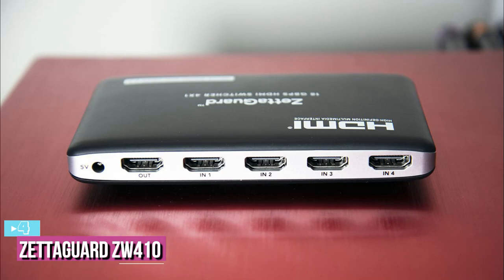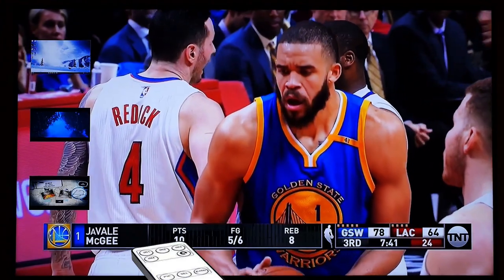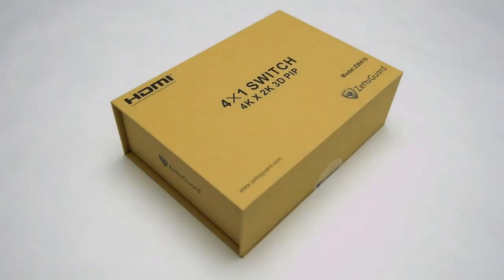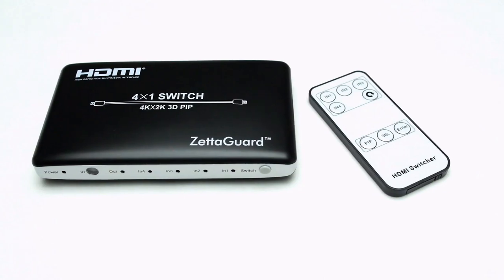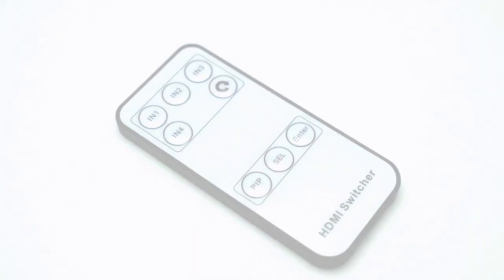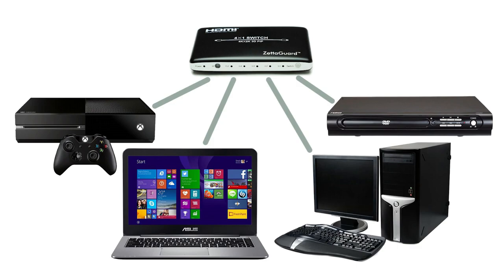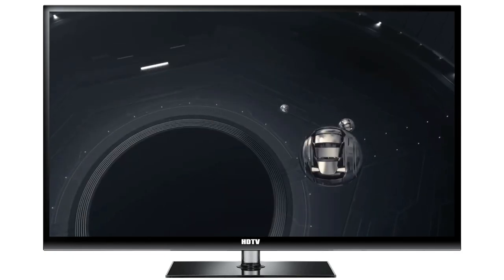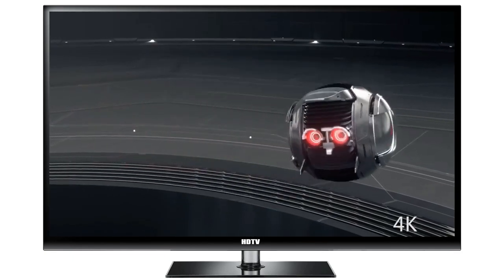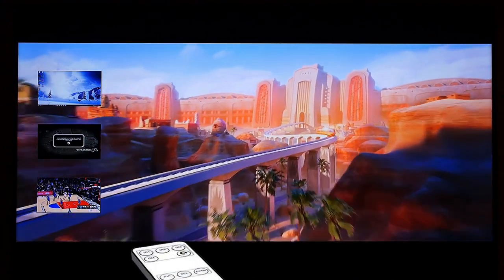At number 4, we have the Zetaguard ZW410. While switches often look like small cable boxes, the folks at Zetaguard opted for a more subtle approach — sometimes you just want something that works and blends into the background, and this device does just that. Featuring four HDMI ports and one output, the Zetaguard works as a standard 4K at 30Hz HDMI switch within an incredibly small package that still features enough bells and whistles to make it stand out. Specifically, the picture-in-picture mode allows you to view another active input as a tiny box in the corner of your screen, and the Zetaguard lets you switch back and forth between active inputs without any input lag — an impressive feature.